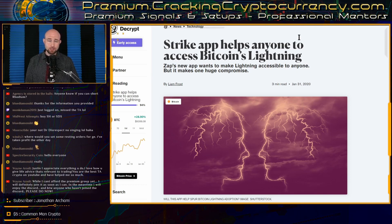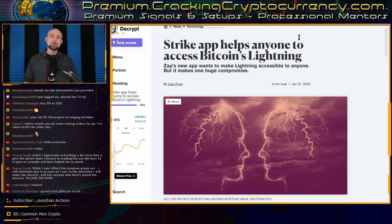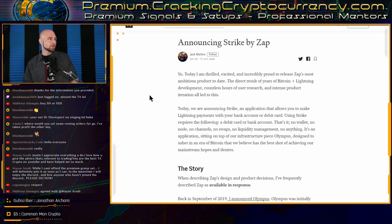Adoption has struggled to gain traction in recent years. Zap is hoping that by dealing with the complicated Lightning details on the back end, it can encourage greater adoption, spurring more transactional use for Bitcoin. Zap founder Jack Mallers announced Strike in a Medium post — let's find that here, it is right here.